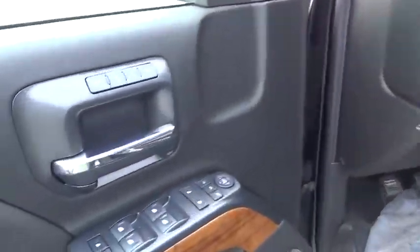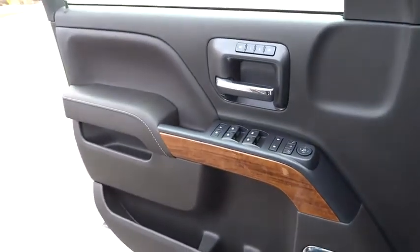This vehicle has less than 900 miles. Here are some of this vehicle's great options.